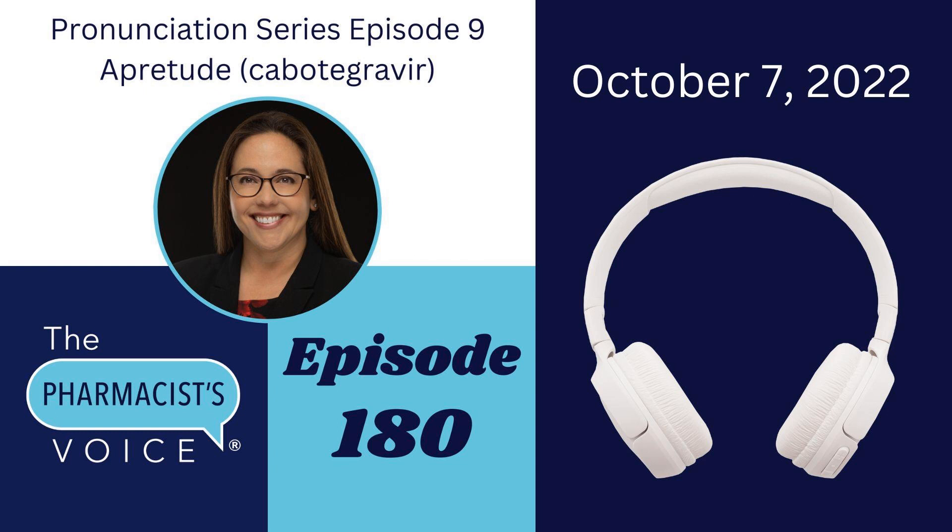Again, our drug names for today are Apretude and cabotegravir. That's all I've got for you this week. Thank you for listening to episode 180 of the Pharmacist Voice podcast. Please visit thepharmacistvoice.com to read the show notes, where you can find the written pronunciations of Apretude and cabotegravir, along with the Apretude.com links I mentioned, plus a link to the USP Dictionary Online. And as always, my social media links are in the show notes too — please reach out and connect.